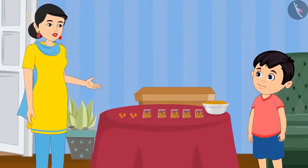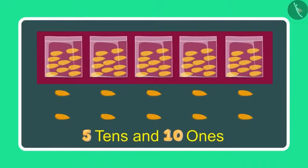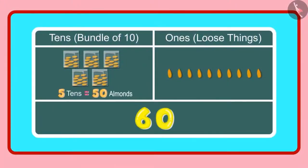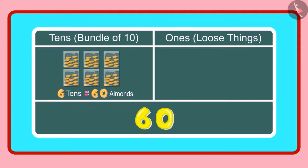So Chotu, how many 1's and 10's do you have right now? Mummy, now I have 5 10's and 10 1's. Children, has Chotu answered correctly? Let us see. Yes Chotu, you are right. 5 10's means 50 almonds and 10 1's means 10 almonds. And these 10 almonds will make 1 more 10. So in all we have 6 10's, meaning 60 almonds — 60 almonds means 6 groups of 10 almonds each, which becomes 6 10's.